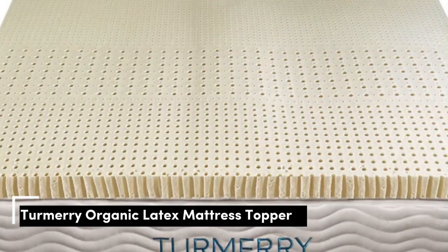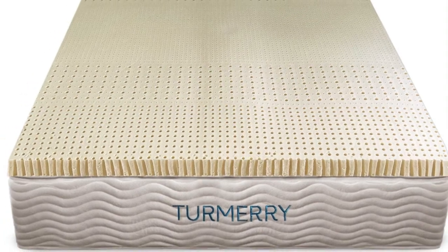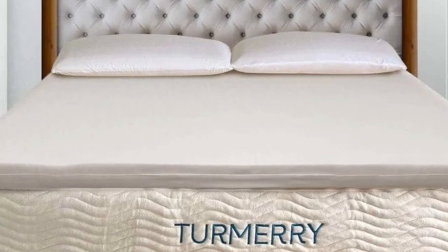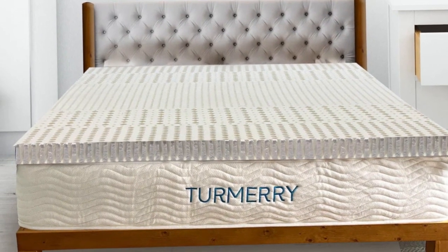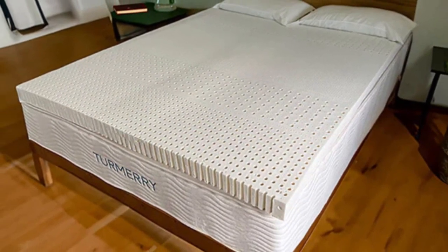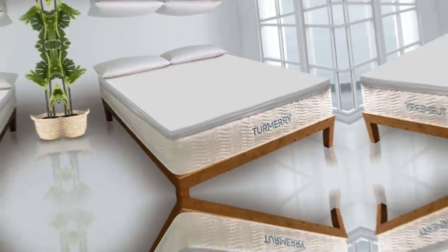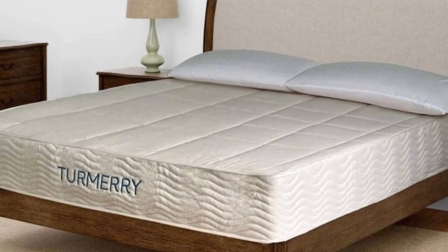Number 5. Organic latex materials often come with a steep price tag, but this mattress topper from Turmery delivers the same comfort at a lower cost without skimping on materials. In fact, this topper outperformed pricier latex toppers in our tests, earning high praise for how comfortable it felt to sleep on. Plus, it's got an ergonomic layout with five targeted zones to support your body. We also like that it's earned trustworthy certifications from GOTS and GOLS. Testers gave it high scores in several comfort categories, highlighting its pressure relief and support.